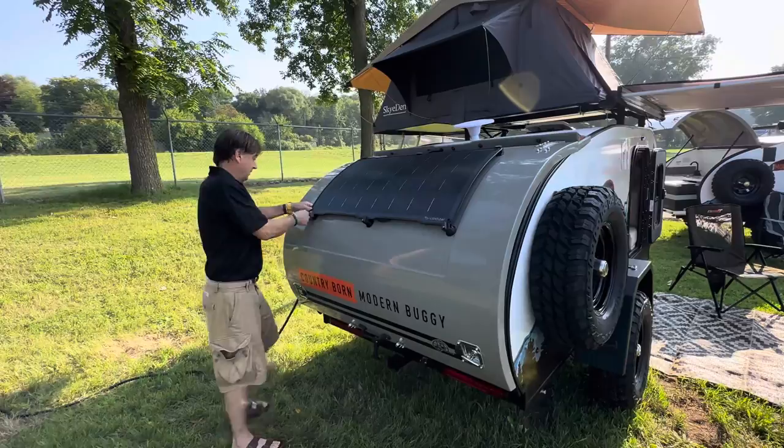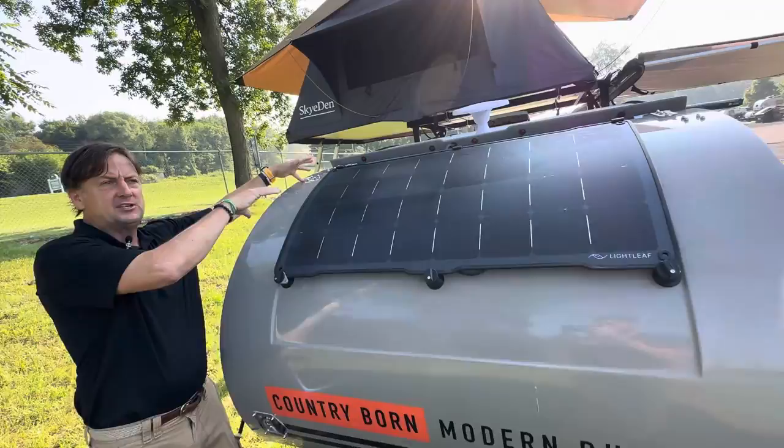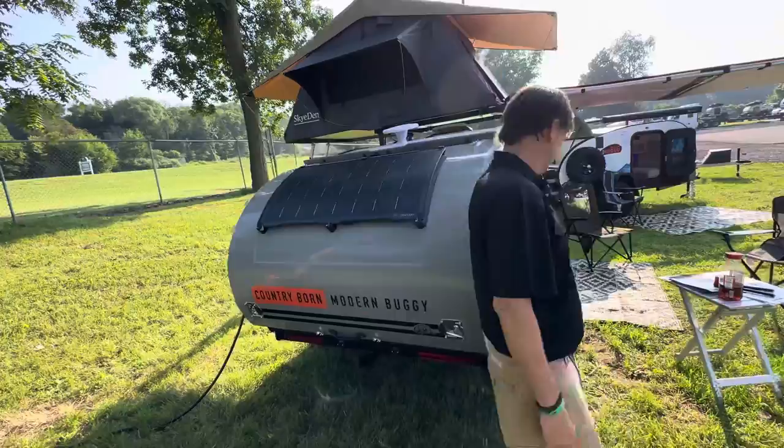Most trailers in this category don't have a solar panel at all, and those that do just mount it fixed — that's all you get. Being able to move this panel and padlock it is a big-time upgrade. Check out the drop-leaf video for more information.